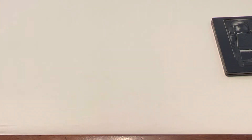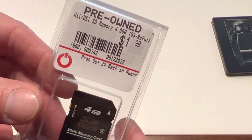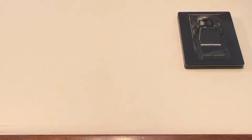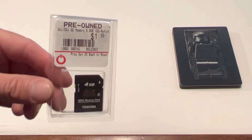I also picked up a four gigabyte memory card for a Wii or a DSi, and grabbed this for two bucks. These are always nice to have, and you never know when you need some more memory, so I went ahead and snatched that up.